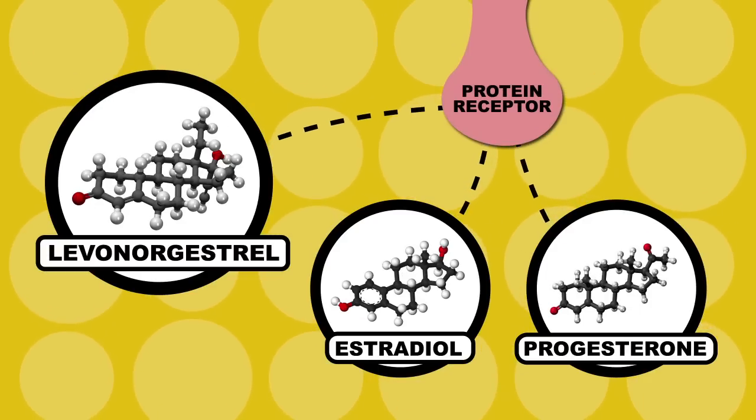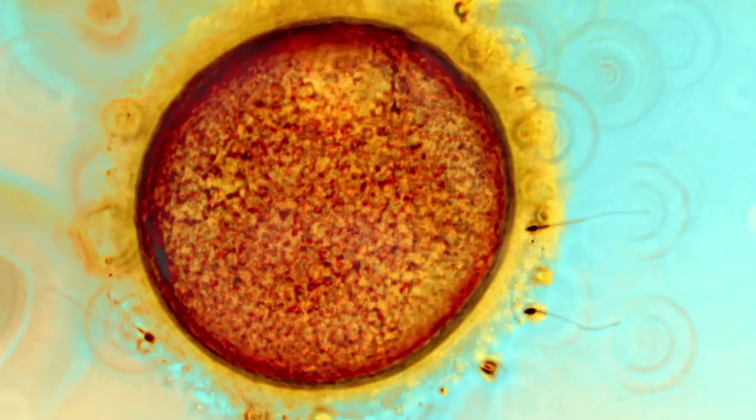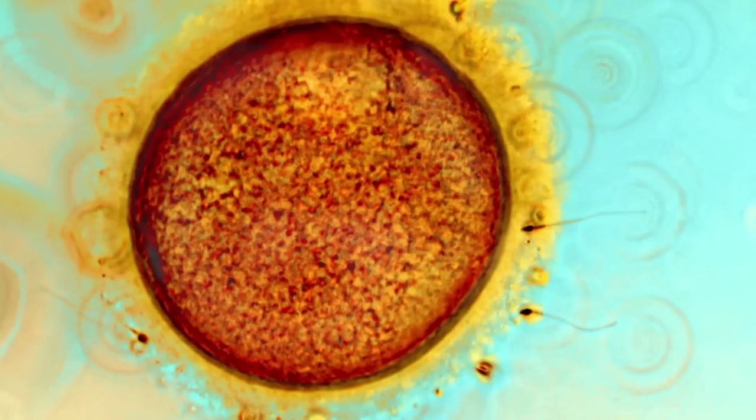Levonogestrel binds to the same receptors as hormones that aid in making women fertile, but instead it interrupts ovulation or impairs the fertilization of egg cells. It is also thought that Plan B might stop an already fertilized egg from adhering to the uterine inner wall, preventing embryonic development.